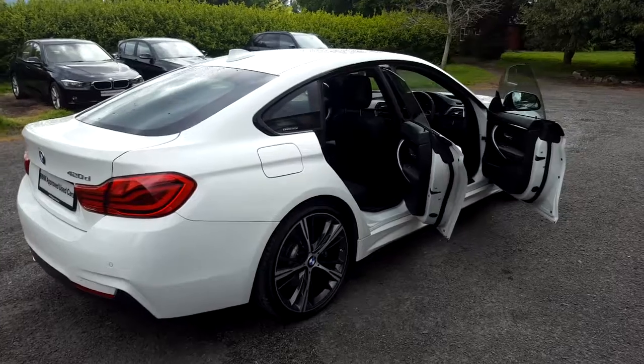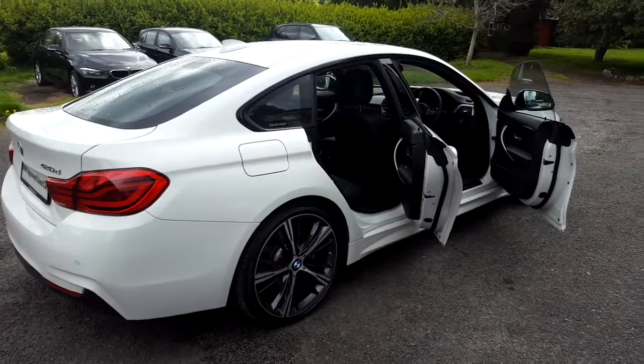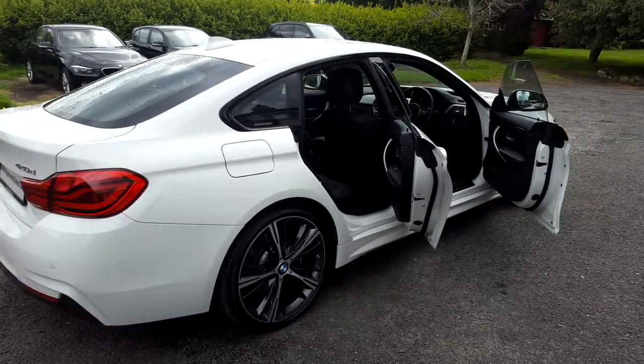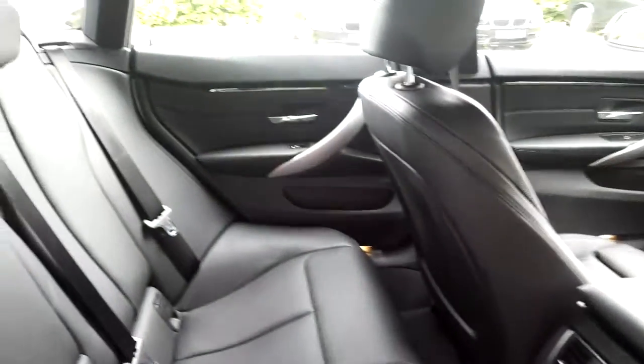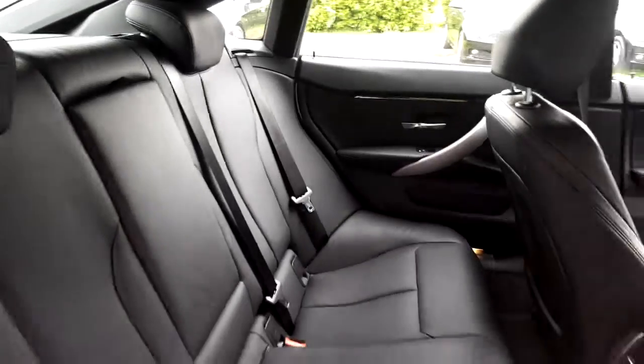This car also features rain sensor with headlight activation and real-time traffic information. It's available at our showrooms at Murphy & Gun Milltown. The 420 comes with a two-year BMW approved used warranty, and finance is available from Murphy & Gun on request.